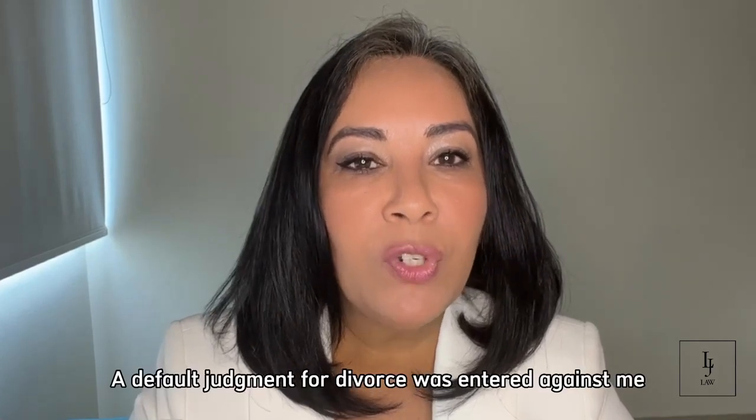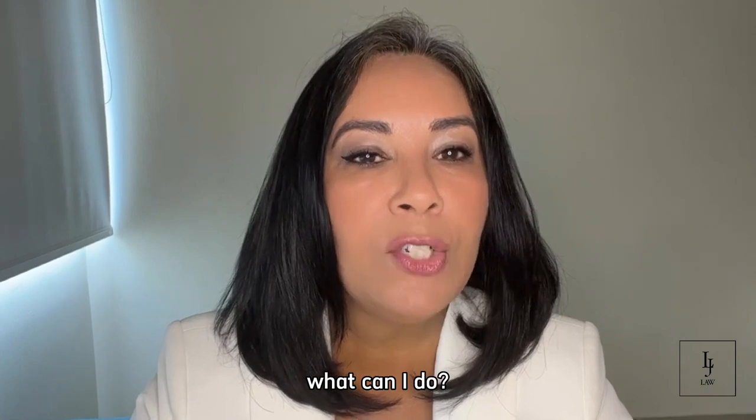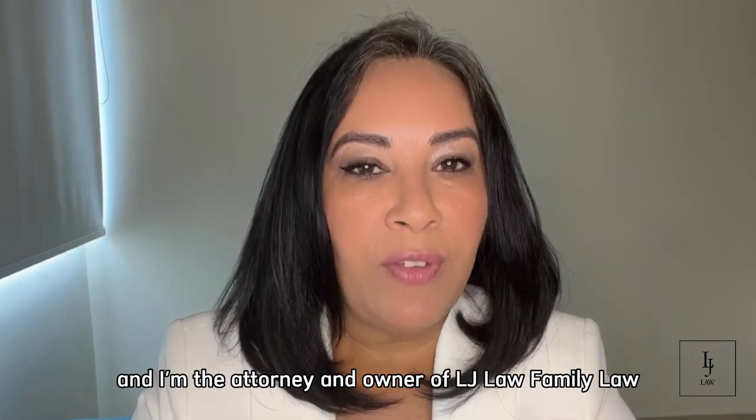A default judgment for divorce was entered against me and I was never served. What can I do? Hello everyone, I am Bonnie Leonardo and I'm an attorney and owner of LJ Law Family Law.